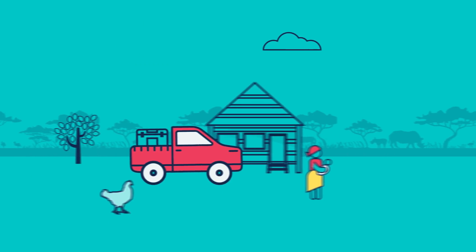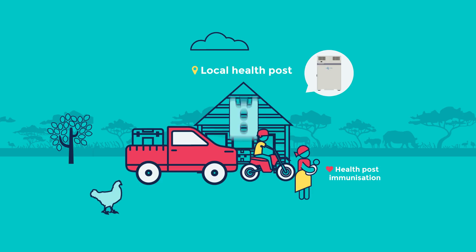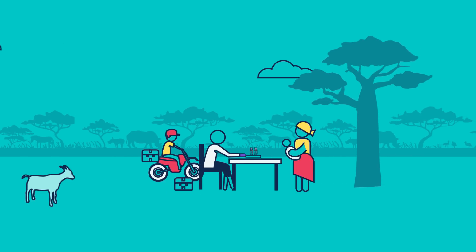Throughout the arduous journeys, these life-saving vaccines are protected at all times — from cold storage to clinics, to health posts and even to the most remote outreach areas.